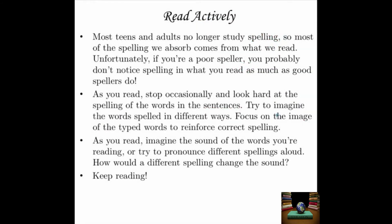Read actively. This is the way that most spellers learn to spell most words. Most teens and adults no longer study spelling — it's something you tend to study in the early elementary grades, so most of the spelling we absorb now comes from what we read. Unfortunately, if you're a poor speller, you probably don't notice spelling in what you read as much as good spellers do — you know those people who find typographic errors in the newspaper? Here's how to be one of them, at least a little bit. As you read, stop occasionally and look hard at the spelling of the words in the sentences. Try to imagine the words spelled in different ways. Focus on the image of the typed words to reinforce correct spelling. If you're a visual learner, this is a really helpful trick.